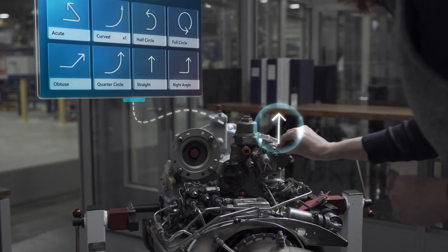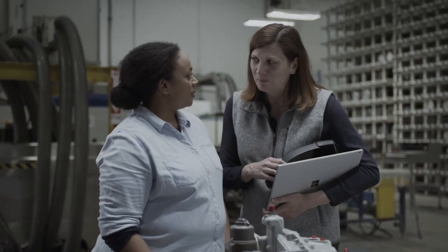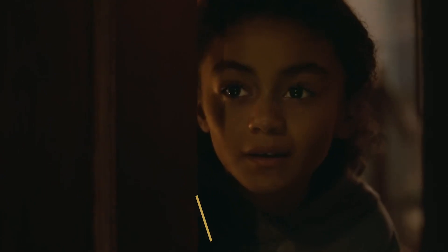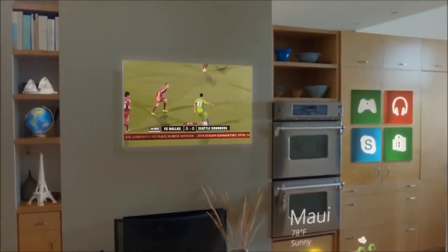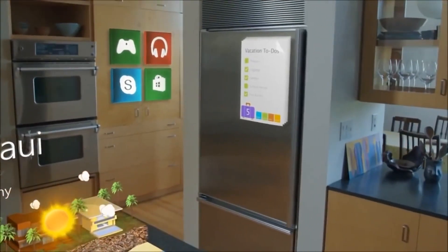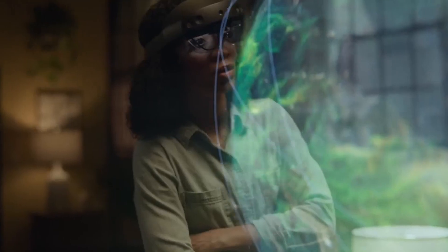Let's look at the HoloLens 2, Microsoft's latest headset. The first HoloLens launched in 2016 — a top secret project that somehow actually stayed secret until launch. The device was Microsoft's take on augmented reality, floating holograms in the real world. On one hand, it was amazing; no one had ever shipped such a device before. On the other, it was awkward in just about every other way.